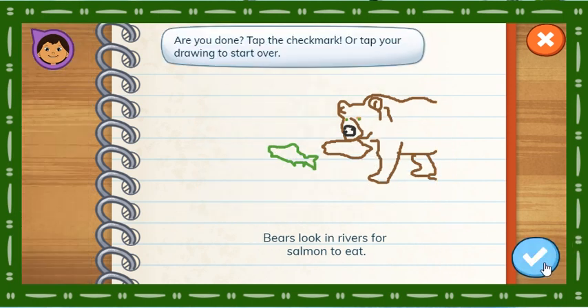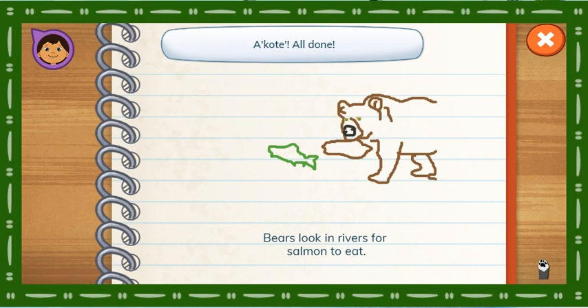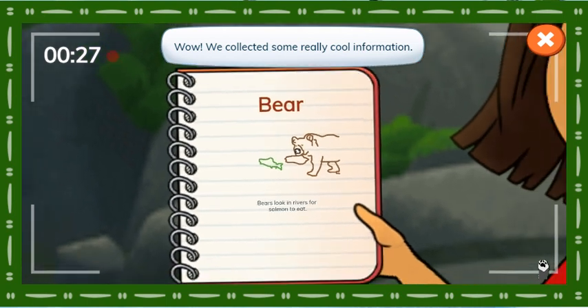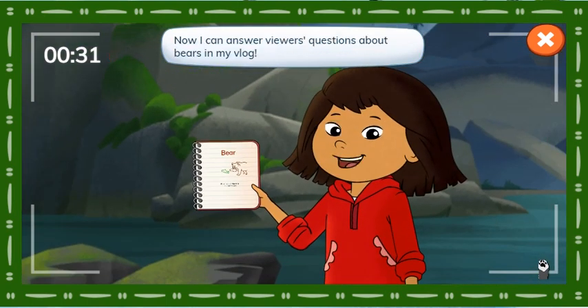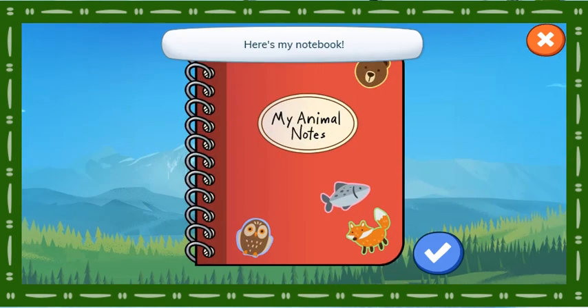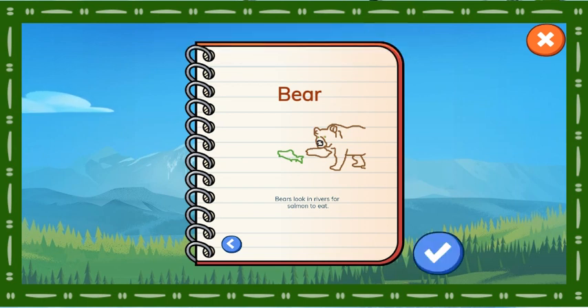Are you done? Tap the check mark or tap your drawing to start over. All done. Wow, we collected some really cool information. Now I can answer viewers' questions about bears in my vlog. Here's my notebook. Here's what we learned about bears. Choose a place to go and an animal to find.